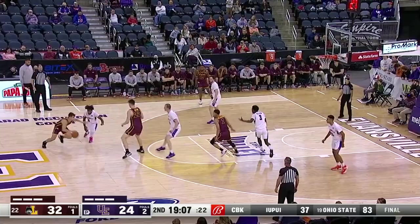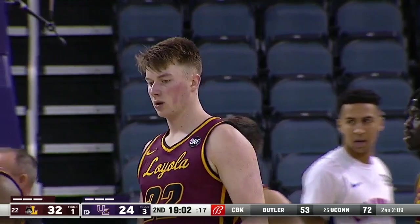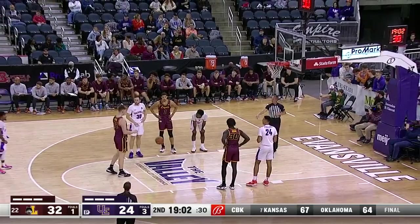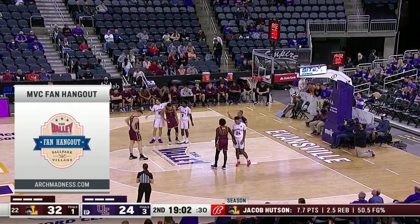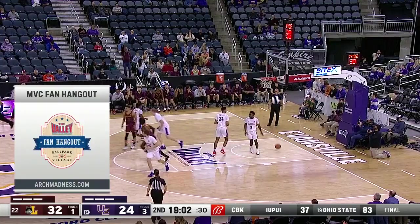On the other end of the floor now — Loyola on the attack. Here's Norris — somebody's open, and that was Hudson. A reach-in by Kuhlman — and Kuhlman has three fouls. Make that Frederking, he has three fouls; two on Kuhlman. Hudson on the line. This tips off March 3rd through the 6th, and the only place to celebrate before and after all the action at Enterprise Center is the MVC Fan Hangout at Ballpark Village. The Arch Madness app — you can download that right now. One for two here for Hudson.